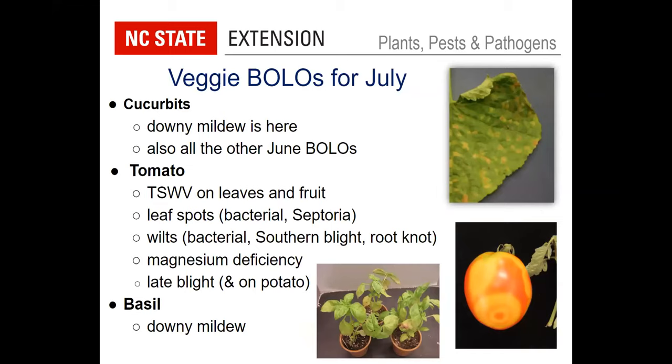In the vegetable garden, pretty much anything that can go wrong is possible in July. We now have reported cases of downy mildew in North Carolina — I believe Wayne and Johnson counties have been reported so far. That's something to keep an eye out for on cucumber; it's fairly easy to recognize because of the angular chlorotic yellow spots on the leaves. You may see faint bluish-gray sporulation on the underside in humid weather. On squash, the symptoms are a little less distinct, but definitely watch for it on your cucurbits.